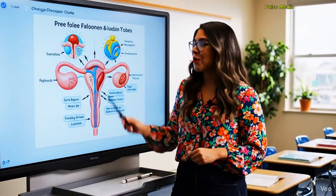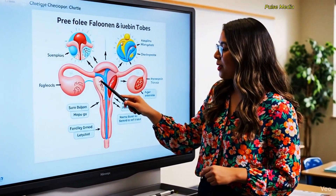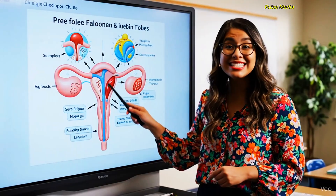Welcome back. Today we're going to talk about the female reproductive system in the easiest way possible.